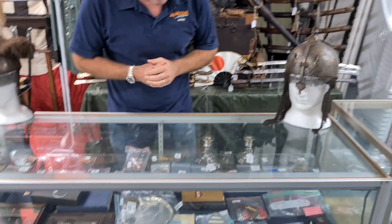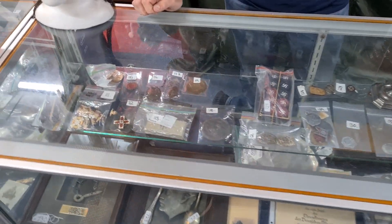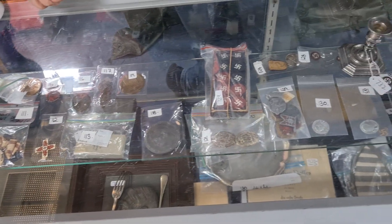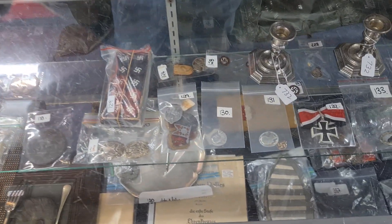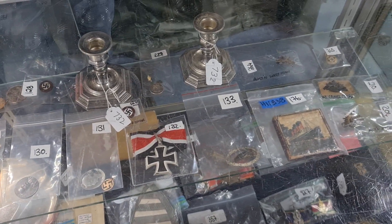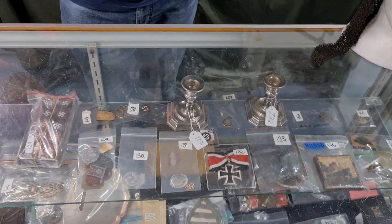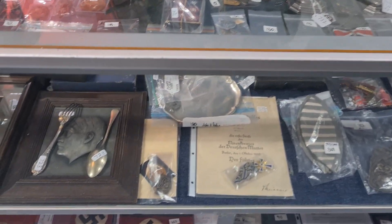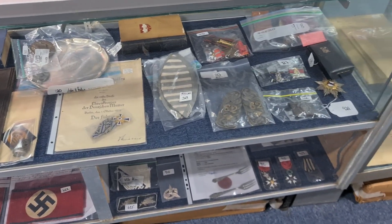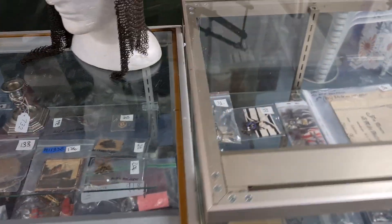We're going to start looking today at some of the German medals. German medals and badges are one of the areas that collectors like to add to their collection. We guarantee all the items in our auctions to be of genuine origin — we have a hundred percent money-back guarantee on everything we sell. For those of you who sometimes question whether items are original, have no fear. If you ever have any issues, get in touch with us and we can talk about refund options.